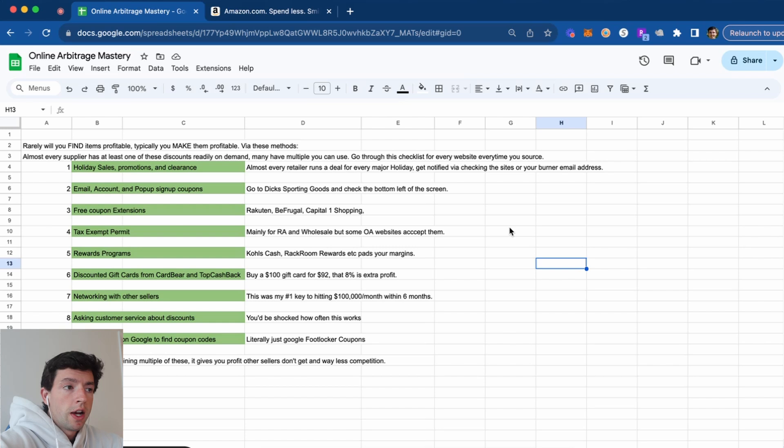If you just create a Gmail address, spend some time doing some product research, and for every big website you see, create an account using that Gmail address — you're going to get notified of deals forever. Also, email account and pop-up sign-up coupons are really helpful. Specifically, if you go to Dick's Sporting Goods and scroll to the bottom left of the screen, you're going to see there's a 10% email code that you can go ahead and use right there.